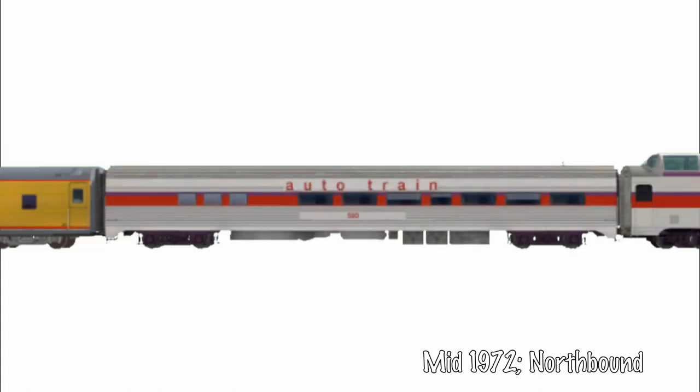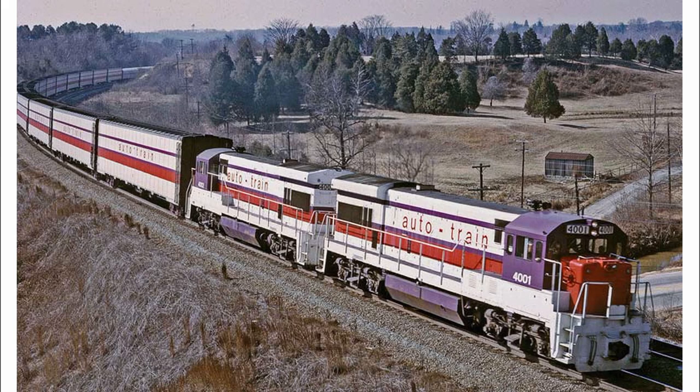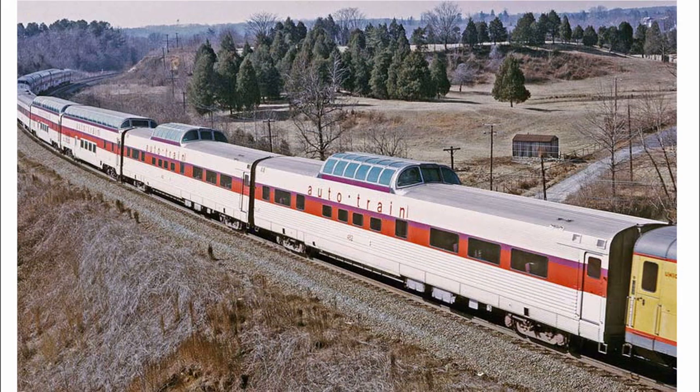An additional movie buffet car was added between the coach and sleeper sections. Soon, with increasing ridership, auto-train sought to add more passenger cars to the roster, and in mid-1972 came their first new acquisitions.